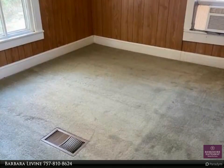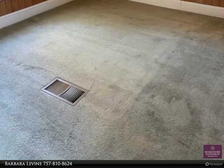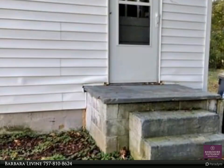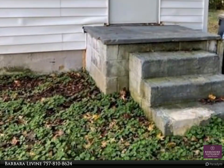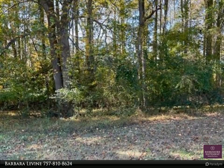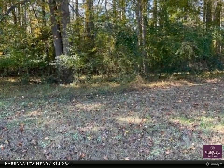Newer roof. The oil tank has just been filled. Home is being sold as-is; seller will make no repairs. Close to I-64 and shopping, and only three miles to York River State Park. So many possibilities.